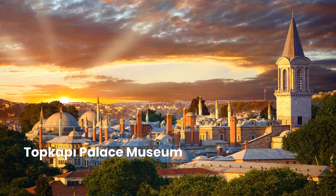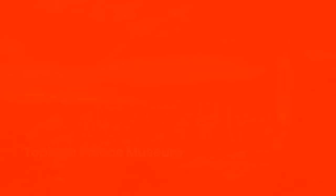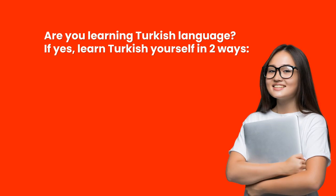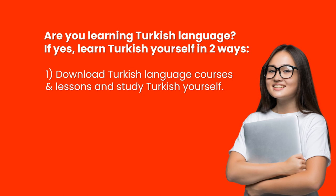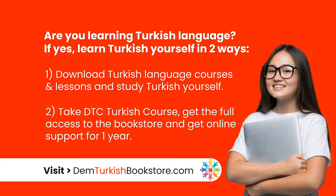Once the main residence as well as the administrative headquarters of the mighty sultans of the Ottoman Empire, the Topkapi Palace is a top attraction in every Istanbul guidebook.